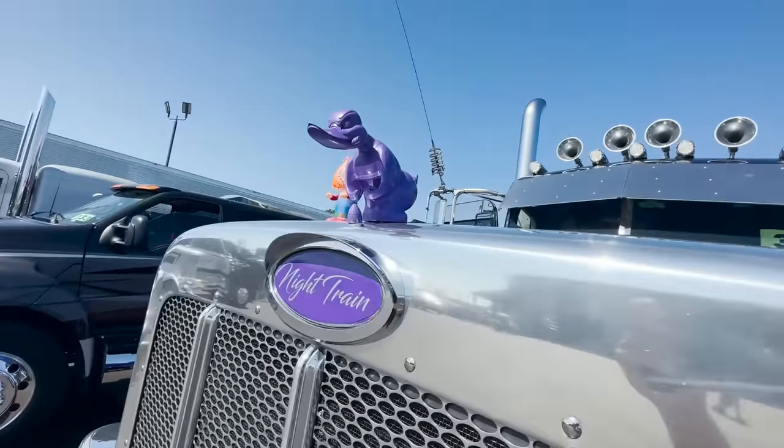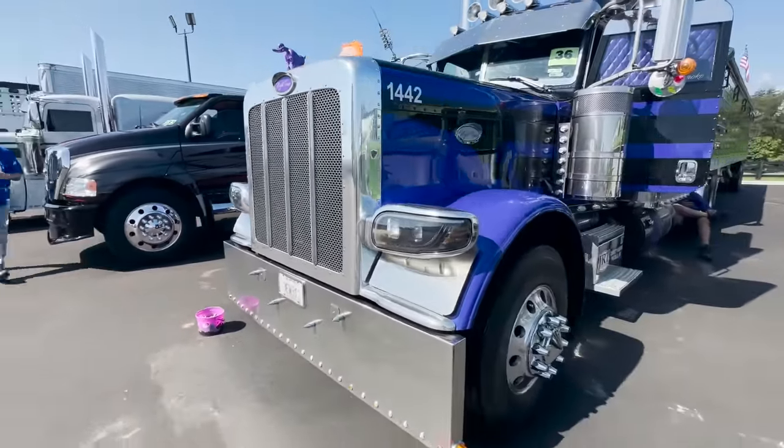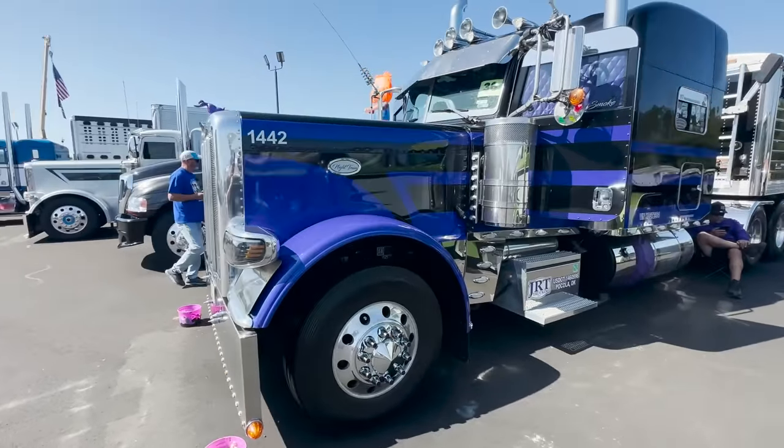He's got the purple duck. Night Train. Good-looking paint job on it, too.